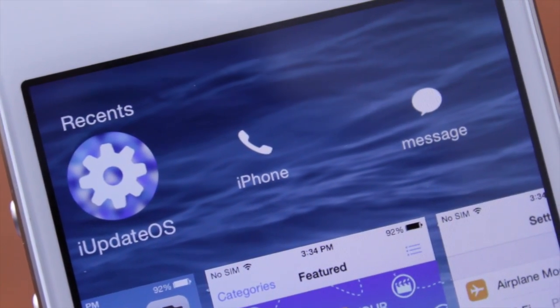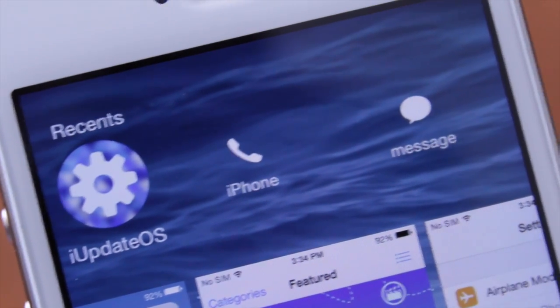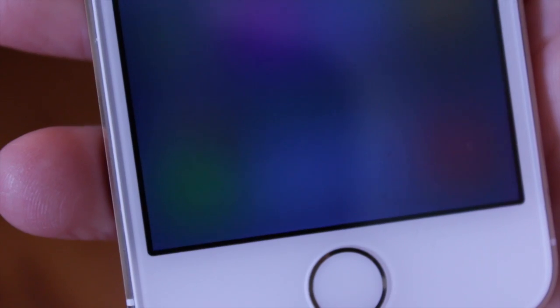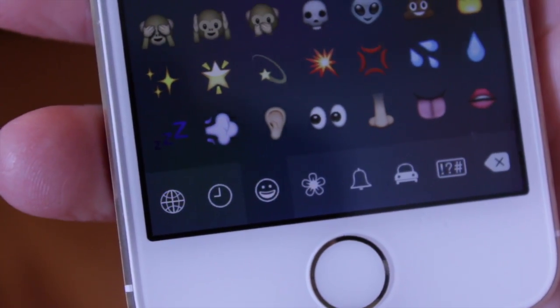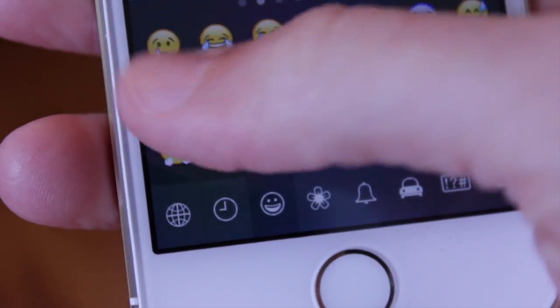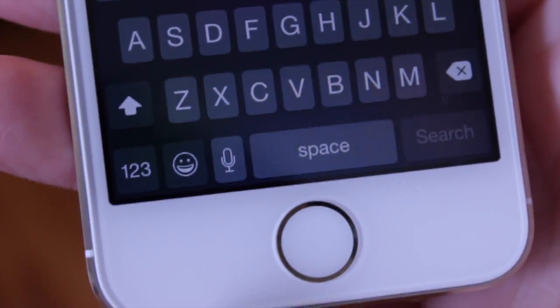Also, if we head over to the Contacts app, at the very top we've got some new icons — for example, on the iUpdateOS contact, the phone and messages icons are changed just a little bit from before. And the last thing we're talking about in this video is that there is a new emoji icon on your keyboard system-wide. It looks, I would argue, slightly happier than before — maybe he's happy about the new control center in iOS 8 beta 4.